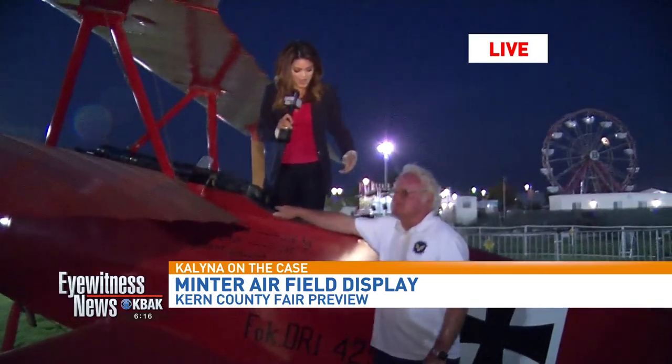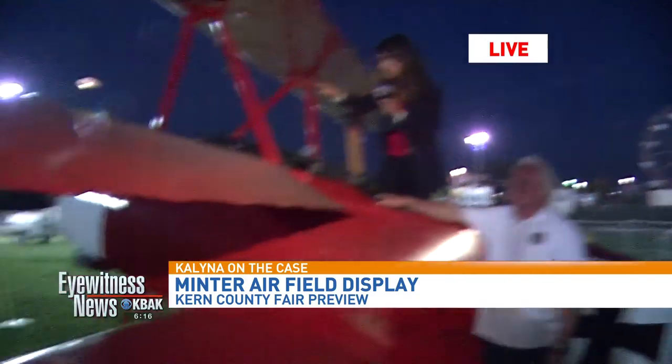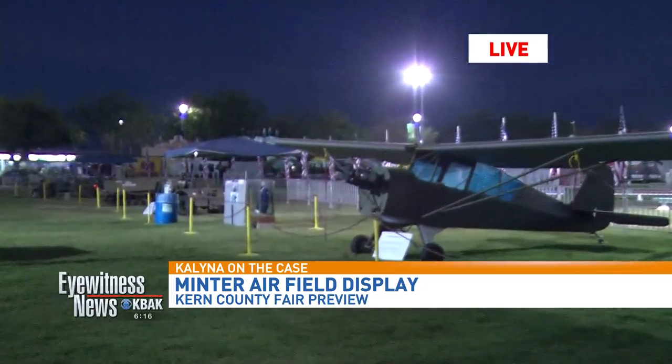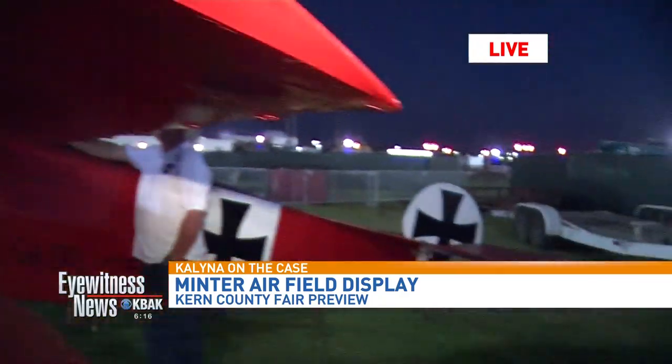Ron is a busy man — he has 13 grandkids, three kids of his own, and he's in charge of this entire thing. It took him five days to get all of this stuff here. There are about 15 pieces here along with flags and other memorabilia.